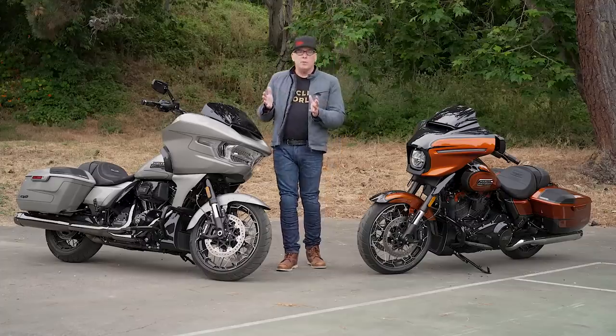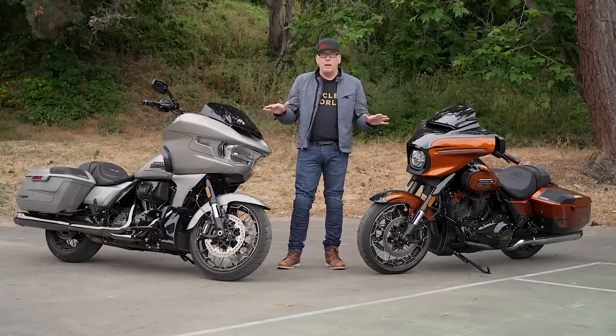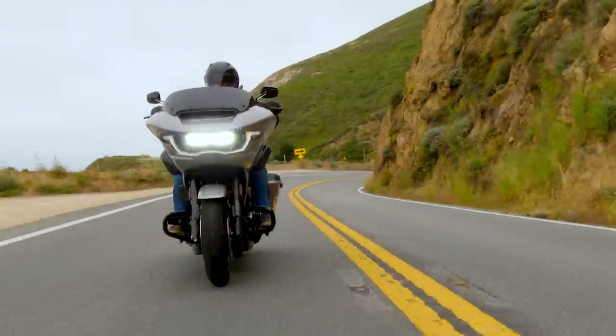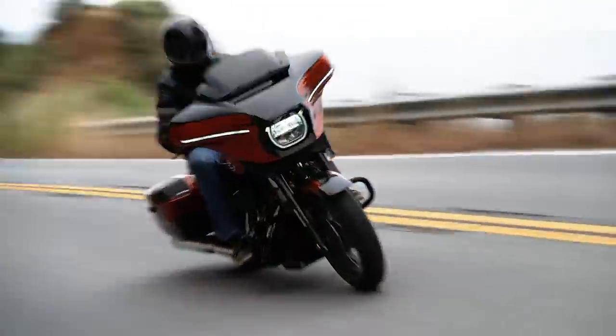I've spent thousands of miles riding Road Glides and Street Glides, and both of these are very much improved. Buffeting has been dramatically reduced — we rode in crosswinds, high winds, high speed, and it's a much more comfortable place to sit from an aerodynamic perspective.